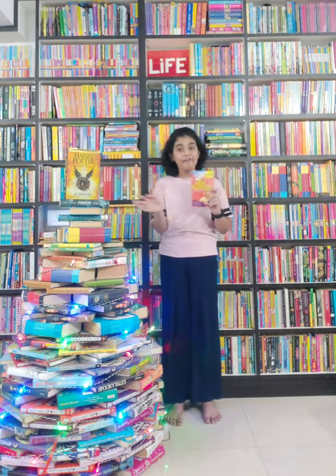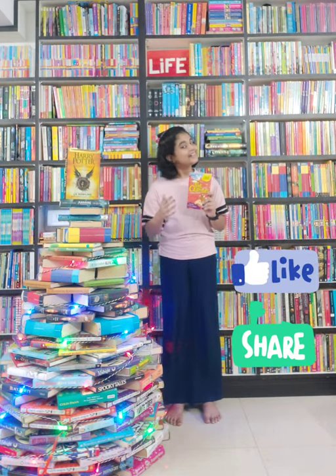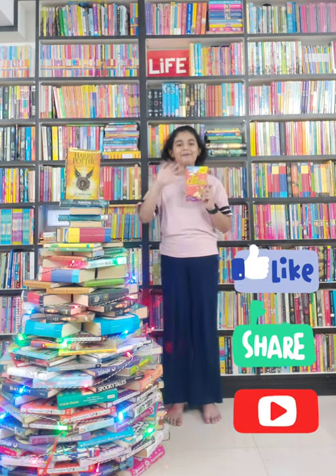I recommend this book to everyone. So go buy it. See you all tomorrow. Goodbye!